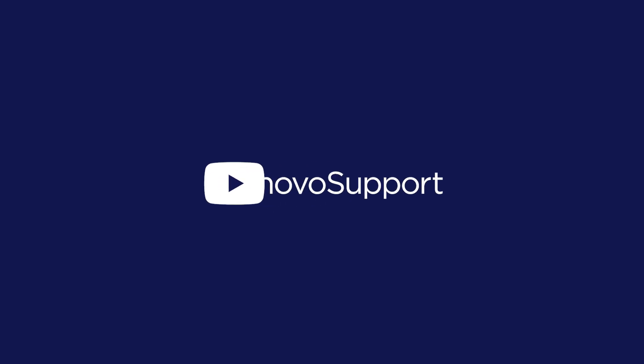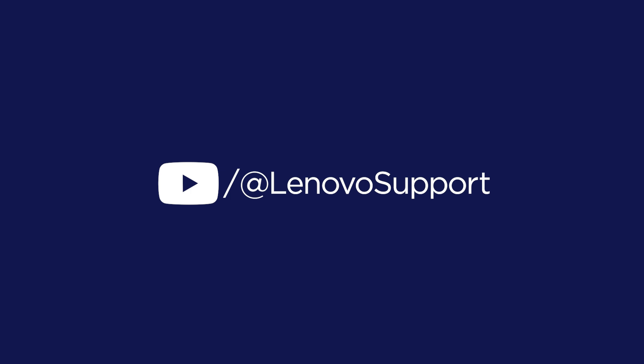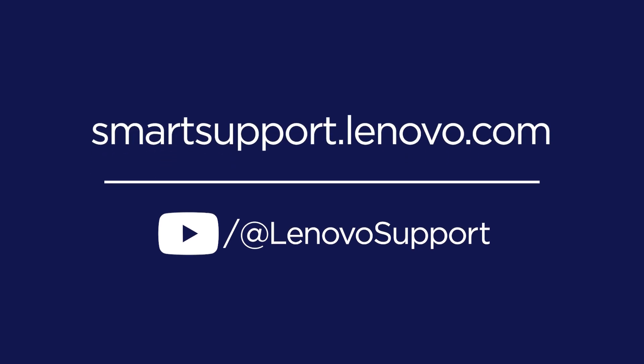If you want to learn more about your Lenovo Smart Collab device, subscribe to Lenovo Support on YouTube or go to smartsupport.lenovo.com.